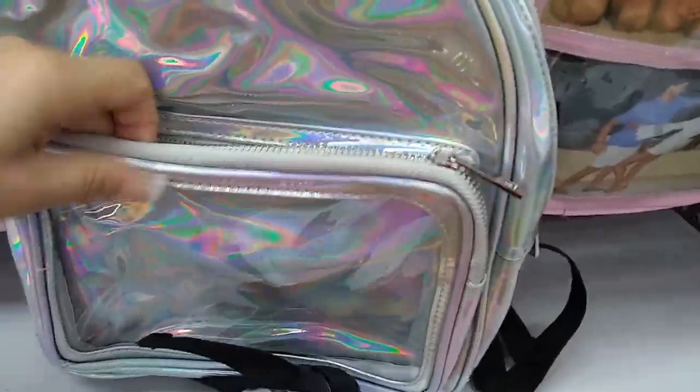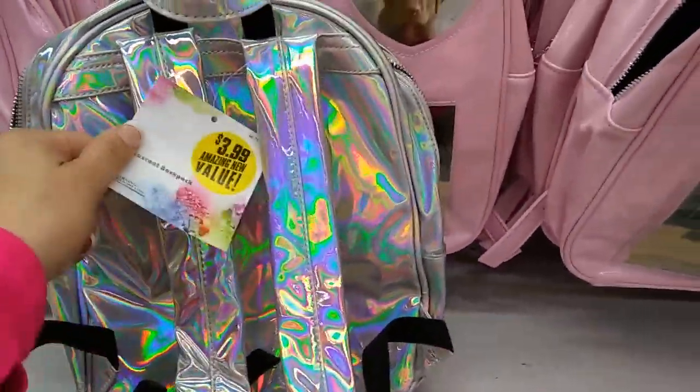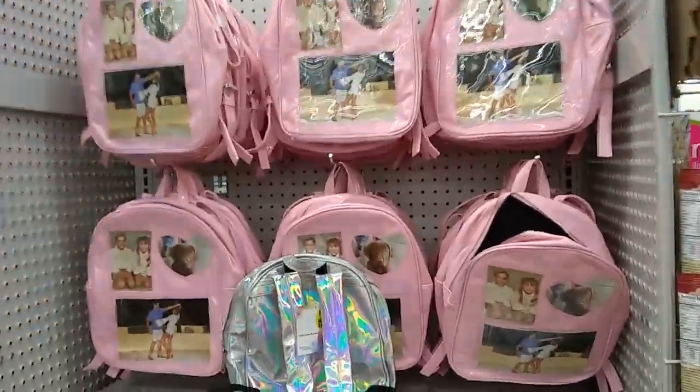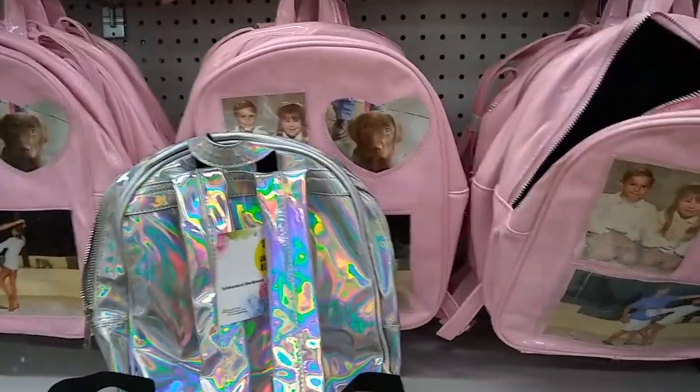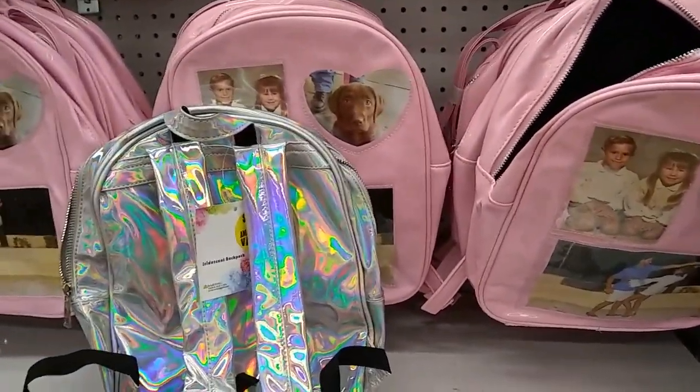There it is — Forever 21. The same compartment layout. This one has an outer compartment, so you don't get the other compartments, but that's okay. It's still a really good deal at $3.99, and they're well stocked. I just wanted to show you that really quick, and I have an awesome haul coming up, so I will see you soon.